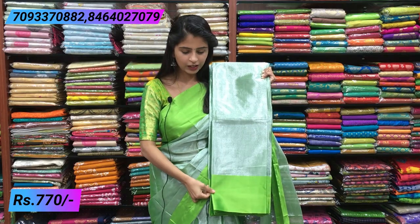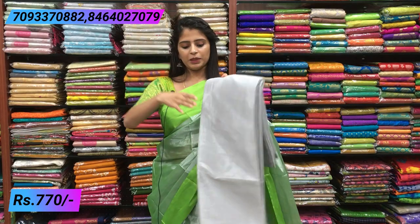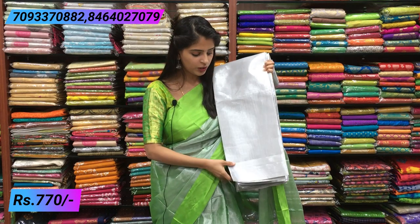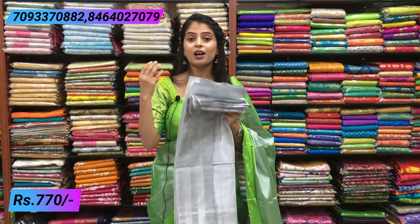Next is green - silver tissue with green, a beautiful color. Then complete silver. The complete silver saree also has a border. From outside, it has a small border, and the pallu has lines - same lines pallu as shown before. For the complete silver saree, you can pair any blouse color - black, white, red, blue, green - any color sets well with it.